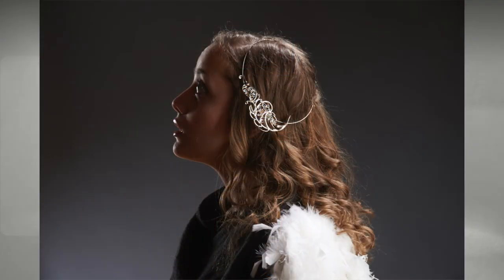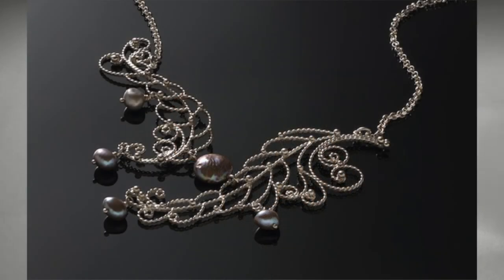By connecting to the past, I am able to contribute to the longevity of an existing tradition in addition to adding my own voice to the legacy of Norwegian silver.